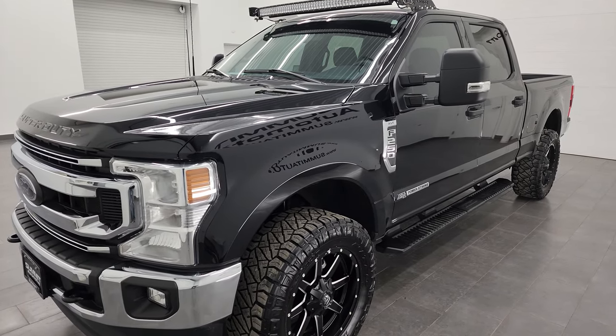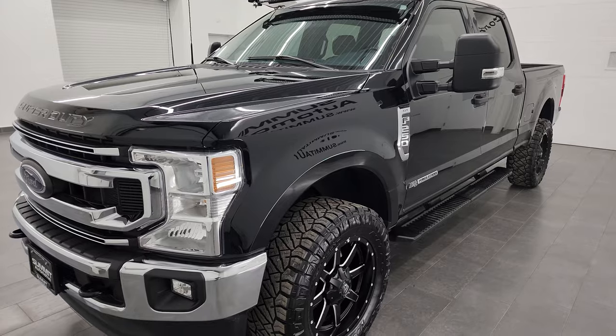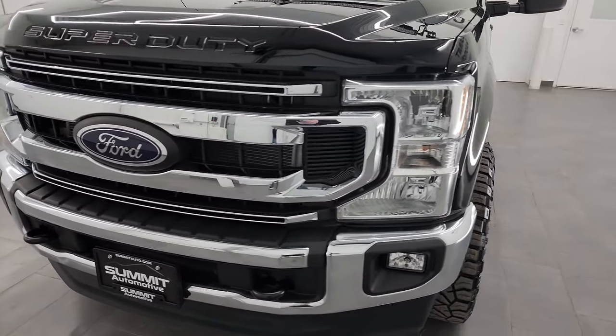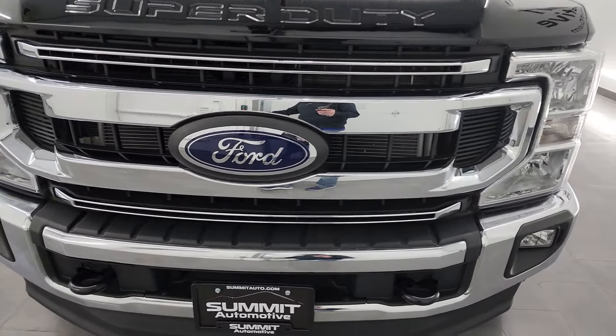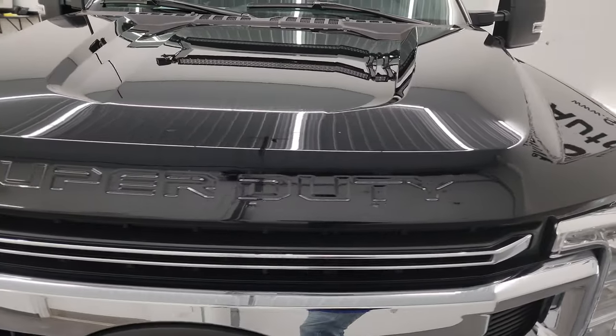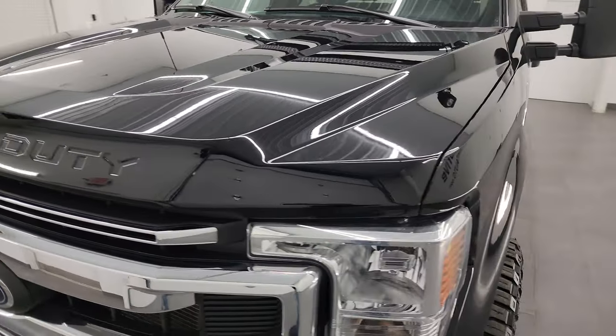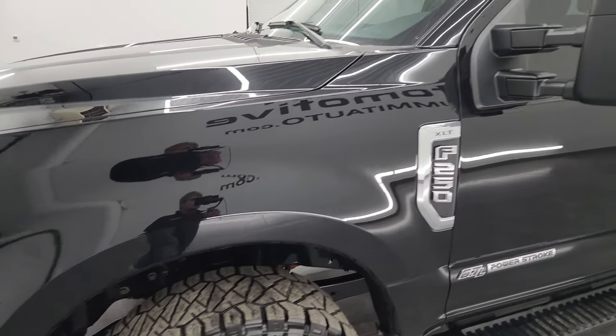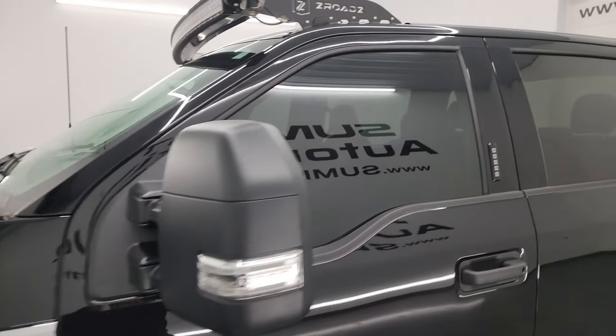This truck has been fully safetied and inspected by our service shop per the state of Wisconsin inspection process. It has a fresh oil and filter change, all the fluids have been checked and topped off, and this truck is 100% ready to go. I'm going to go all the way around in this video — inside, underneath, start it up, and take a look under the hood to give you the most accurate representation of the truck possible.